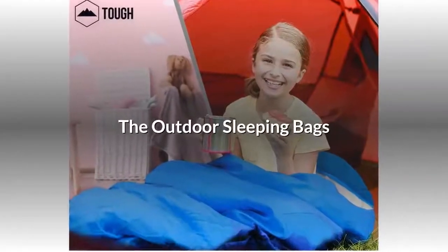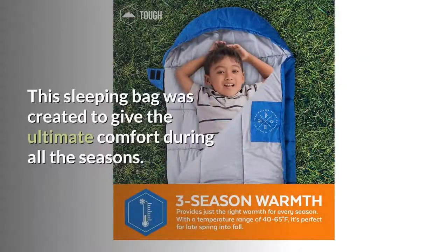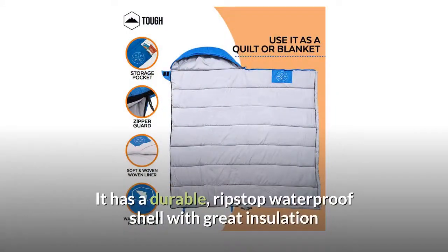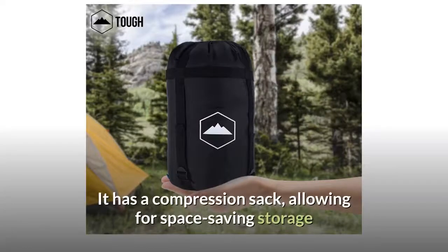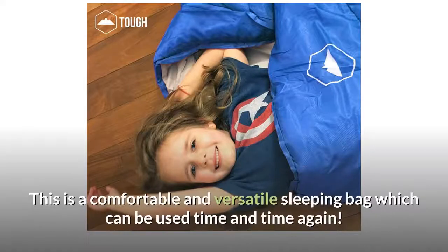The outdoor sleeping bag. You might want to spend a night out with your little one under the stars, or have a camping trip coming up, and this sleeping bag is exactly what your toddler will need. This sleeping bag was created to give the ultimate comfort during all seasons. It has a temperature range of 40 to 65 degrees Fahrenheit, perfect for all-year use. It has a durable, ripstop waterproof shell with great insulation and a comfortable, non-scratchy woven liner. The curved hood provides extra warmth and comfort for the head, and the full-length zipper keeps the cold out. It has a compression sack, allowing for space-saving storage and travel, and it can be machine-washed as well.